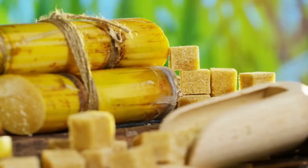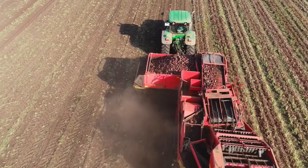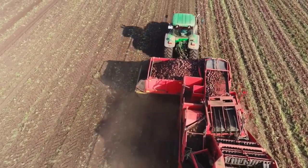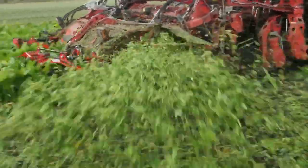Once harvested, the journey of sugar begins. For sugarcane, it's cut and transported quickly to ensure its juices stay fresh. Sugar beets take a similar route, heading to factories soon after being pulled from the ground. Whether it's cane or beet, machines crush or slice the plants to release their sweet liquid essence.